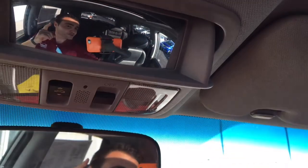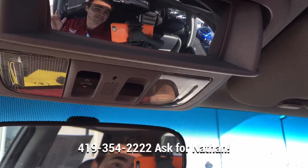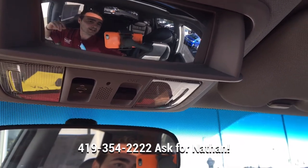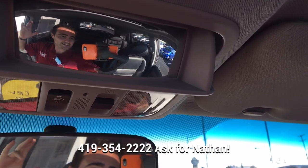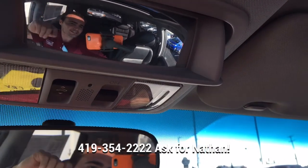So if you guys know anybody looking for a car like this — under $10,000, all-wheel drive, with leather — it's a great vehicle, local trade-in. Give me a shot here at Thayer Honda, 419-354-2222. Just ask for Nathan. Appreciate all your guys' support and look forward to talking to you if you need anything. Nathan at Thayer Honda — you guys take care, have an awesome week. See you guys.